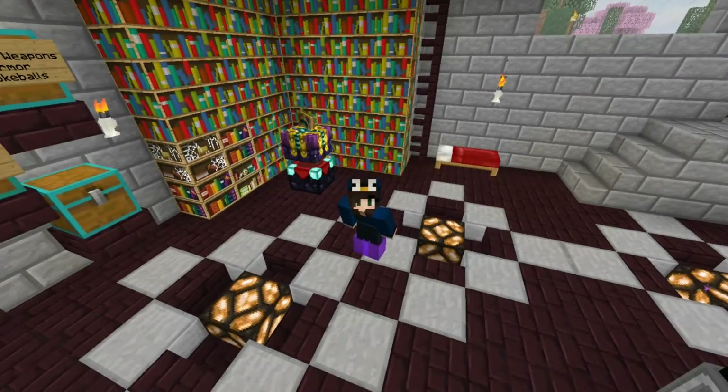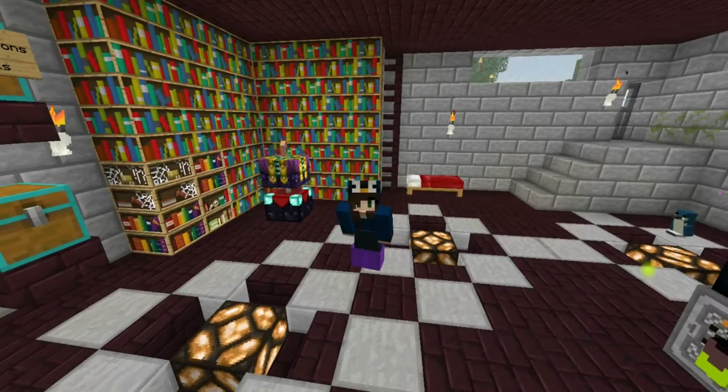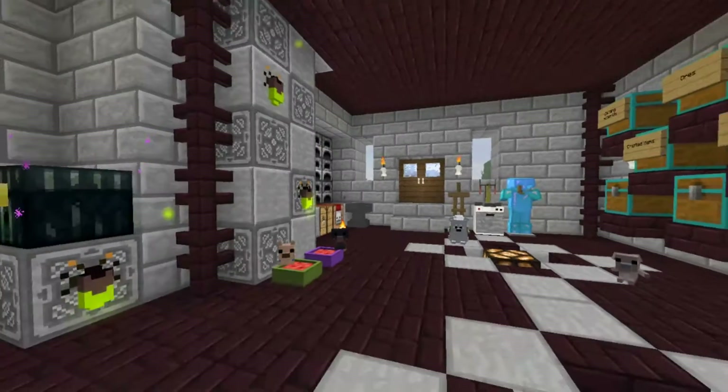Hello everyone! This is Mara and welcome back to Maranda. So here we are guys.